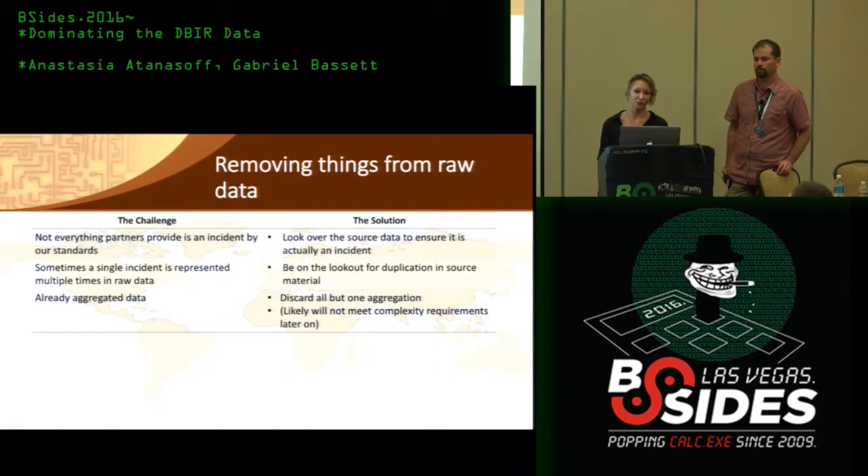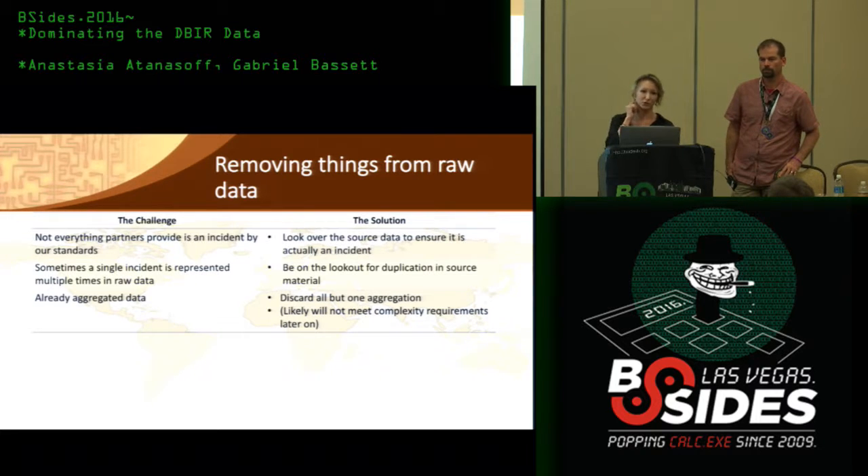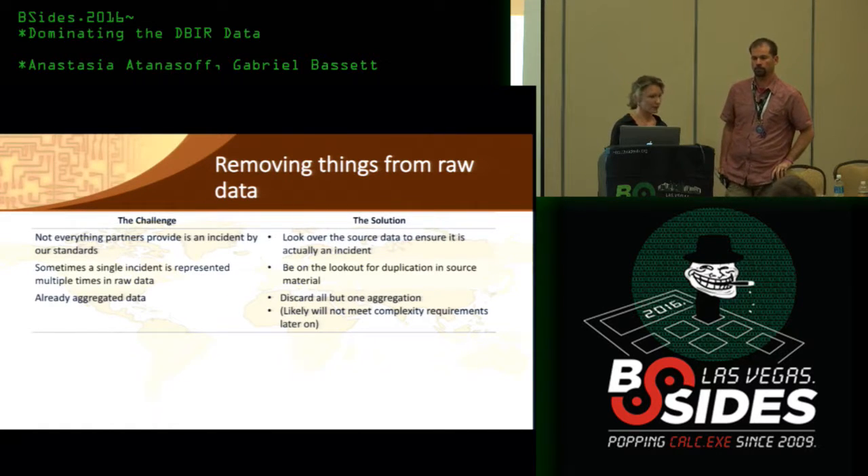Sometimes we have to remove things from raw data. We ensure it's actually deemed an incident — a security event that compromises the confidentiality, integrity, and availability of an asset. We don't include things with no impact, or that are just informational. We also remove unintended duplication for cases where an incident is represented multiple times in raw data, and we remove already-aggregated data. We reach out to partners to request individual records rather than counts by industry or attack type.